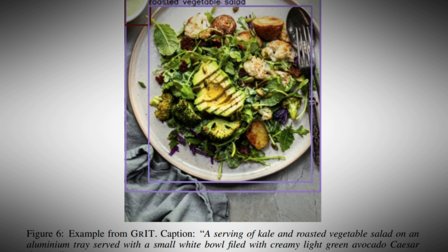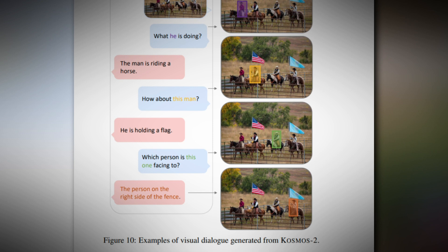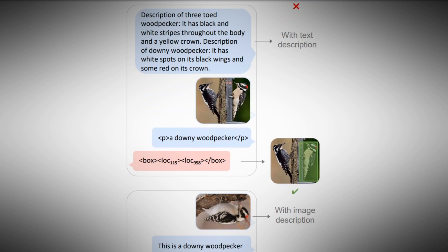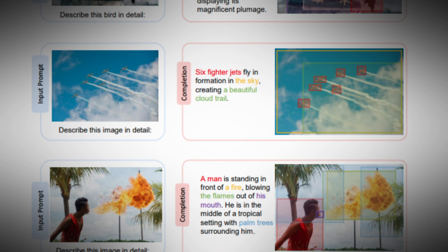The generation of referring expressions is a significant feature of the model, allowing it to create descriptive phrases that accurately depict objects in an image. This proves particularly advantageous for tasks such as image captioning and visual question answering, as it enhances the model's capability to provide contextually relevant and informative responses. The model also exhibits a profound understanding of human language and can effortlessly generate text, enabling it to communicate seamlessly with humans and serve as a foundation for advanced chatbots and virtual assistants.